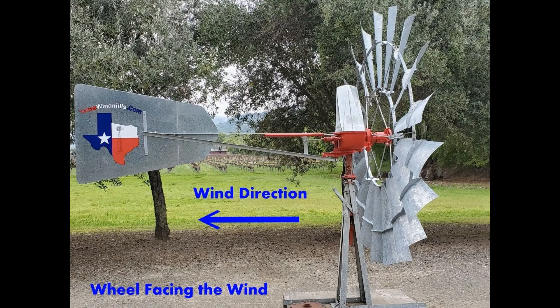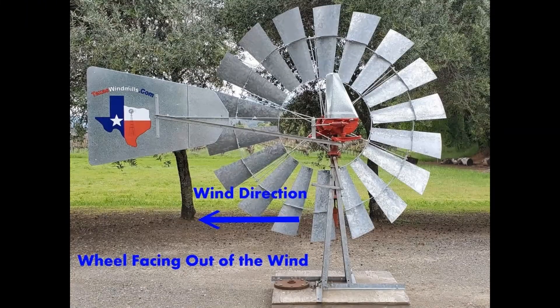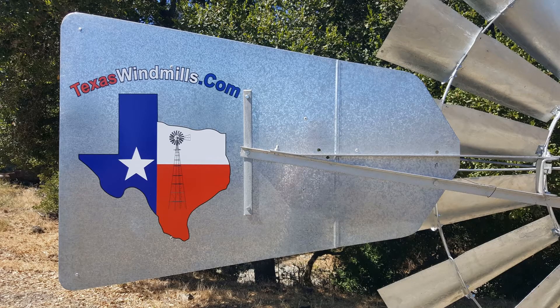As the wind speed increases, the tail vane stays into the wind and the wind wheel and motor rotate around the center of the tower, causing less pressure on the wind wheel every time that it turns out.